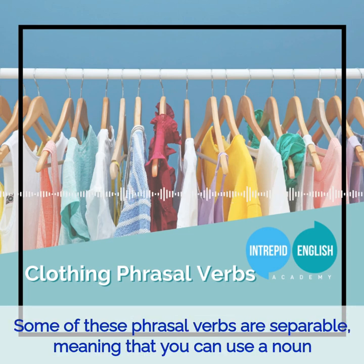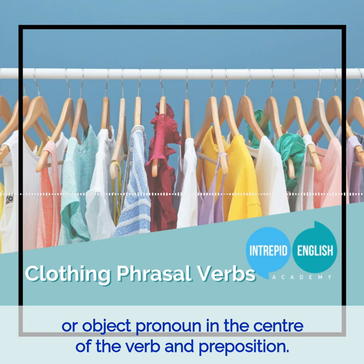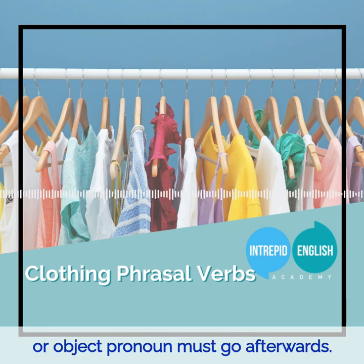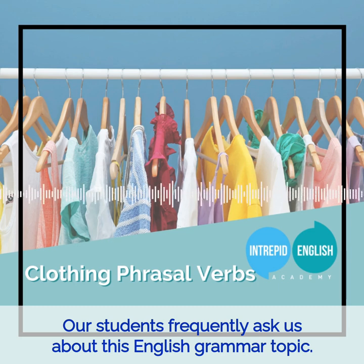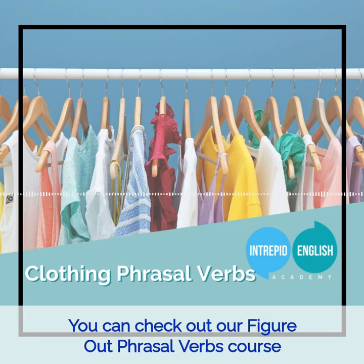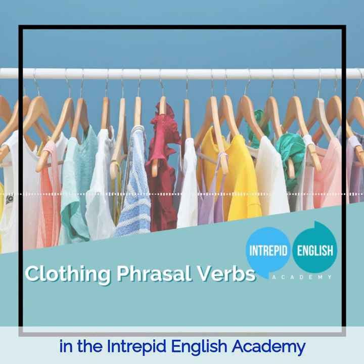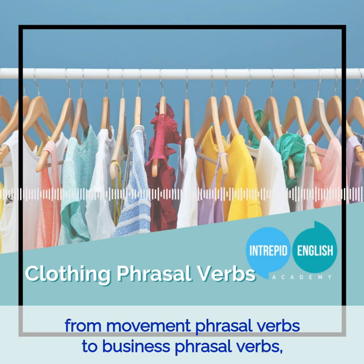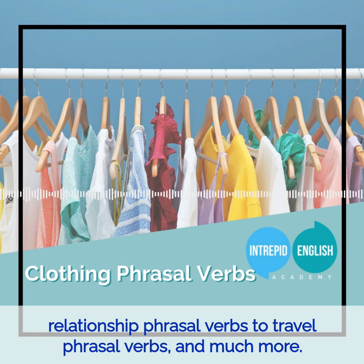Some of these phrasal verbs are separable, meaning that you can use a noun or object pronoun in the centre of the verb and preposition. Other phrasal verbs are inseparable, meaning the noun or object pronoun must go afterwards. Our students frequently ask us about this English grammar topic, so much so that we decided to make a whole course dedicated to it. You can check out our Figure Out Phrasal Verbs course in the Intrepid English Academy and learn how to use phrasal verbs for all occasions — from movement and business phrasal verbs to relationship and travel phrasal verbs and much more.